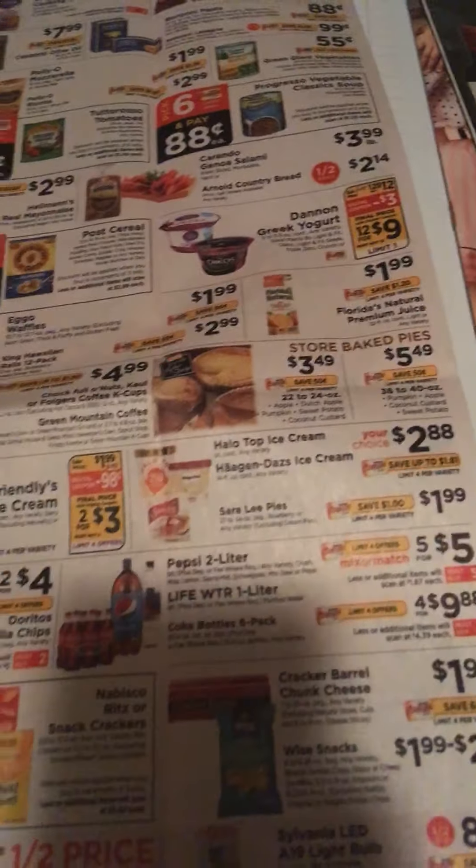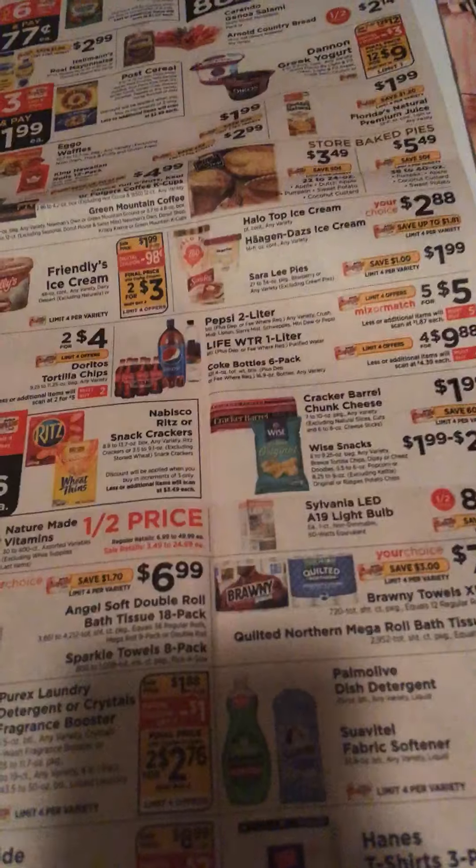Remember to view the ShopRite ad more slowly at www.shoprite.com/weeklyadd.